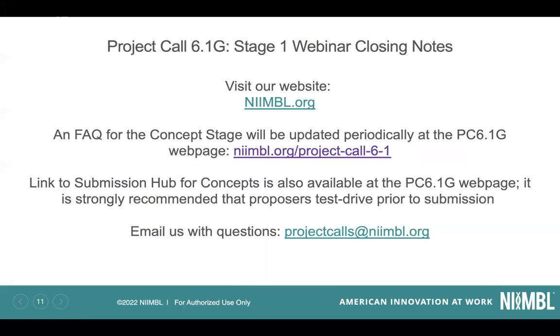Some closing notes: our website is nimble.org. We're already developing a frequently asked questions list from this first stage, and we will update it periodically at the website for this project call. If you have questions along the way, please email us at projectcalls@nimble.org. If you have individual contacts you're used to dealing with, feel free to CC them, but please make sure you use projectcalls@nimble.org as it's monitored by a larger group for a more rapid response. Thank you, and we look forward to your submissions.